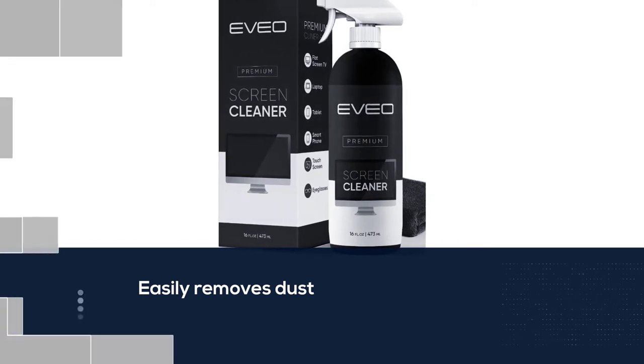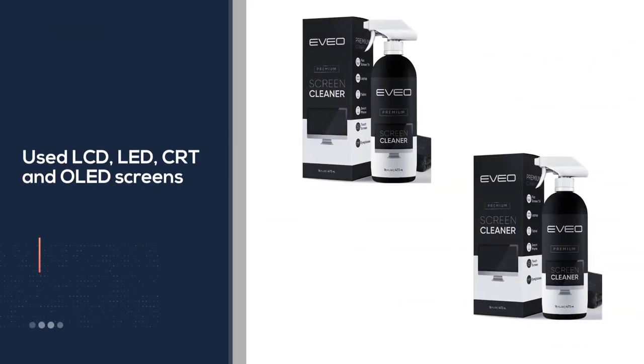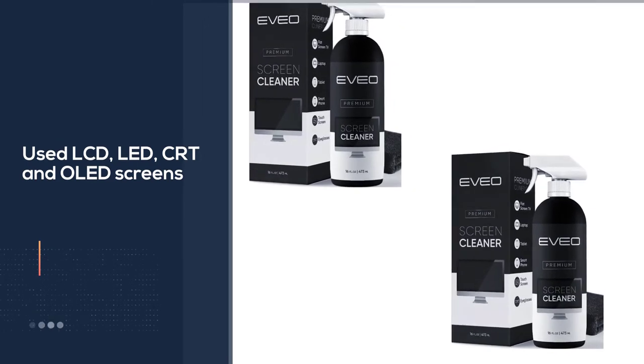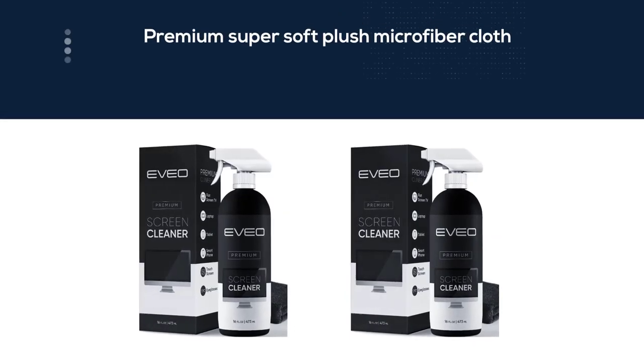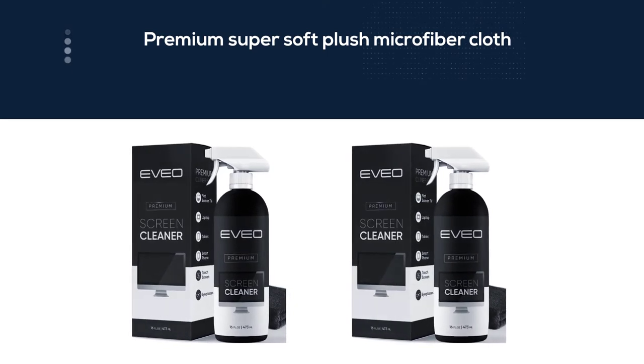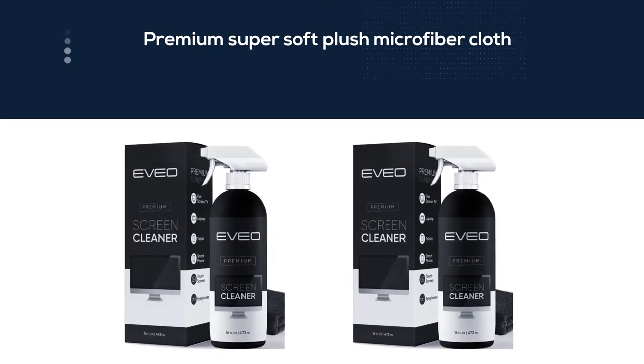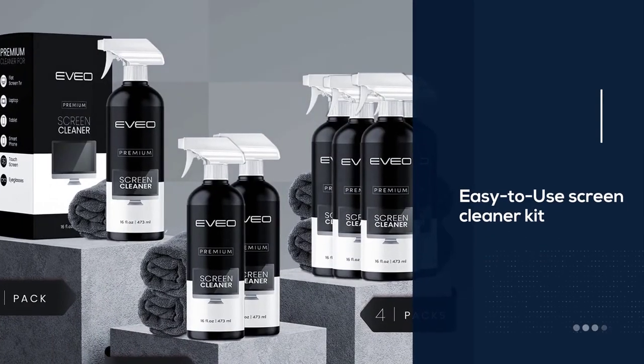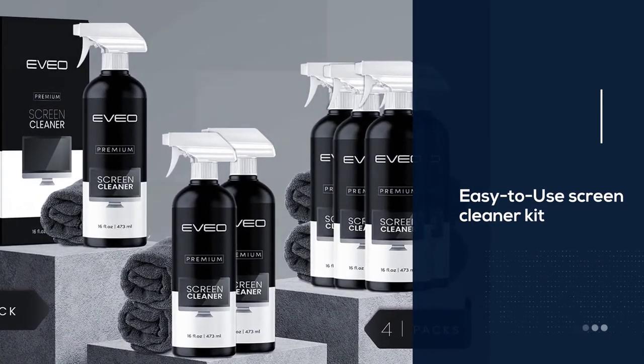A solid value for the price, this screen cleaning kit consists of a 16-ounce bottle of solution and a large microfiber cloth. The screen cleaner is formulated to be used even for the most sensitive types of LCD, LED, CRT, and OLED screens. The included plush microfiber cloth easily removes dust, fingerprints, and other smudges from the screen surface.